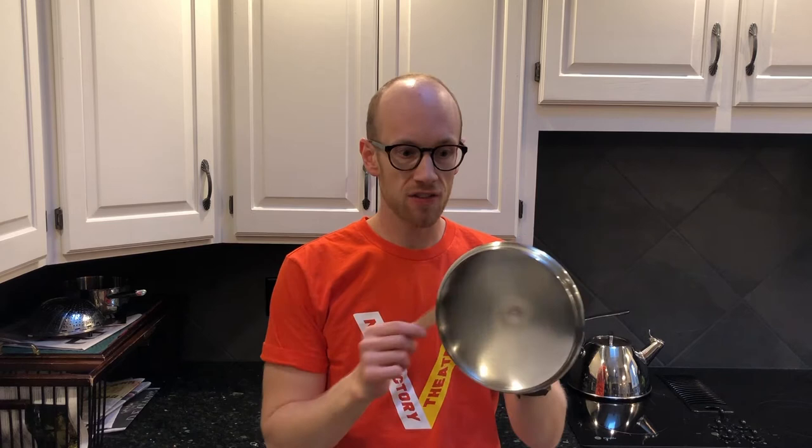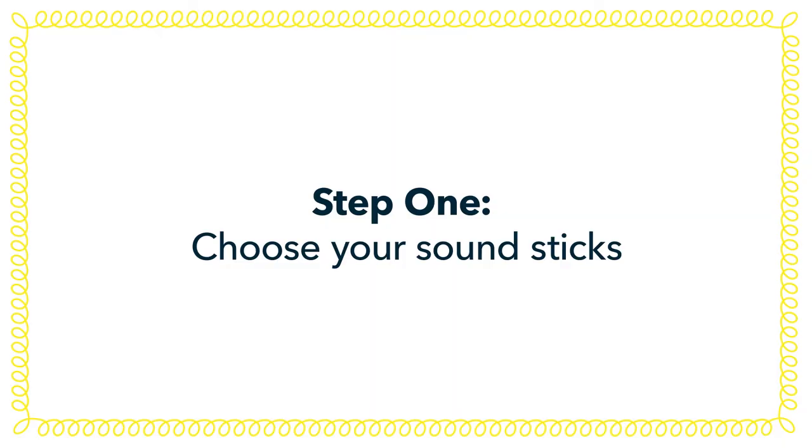Hey, my name is Spencer and I'm a teaching artist of the New Victory Theatre. This week we're going to be discovering the unique musicalities of the spaces around us. Like many of you, I've been spending a lot of time indoors in the same four walls surrounded by the same stuff, so I thought it'd be fun to experience those same objects in a new, interesting way. This is a game called Play the Room, and it's an opportunity to break free from your screen and do something a little silly.